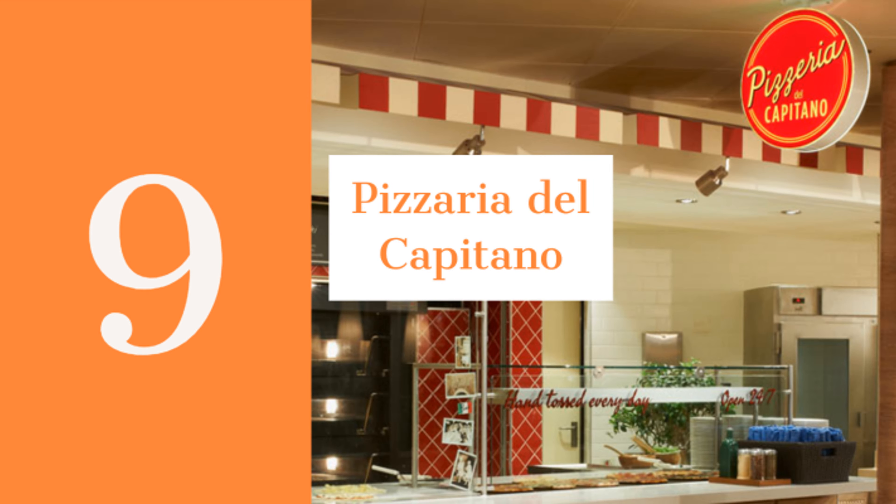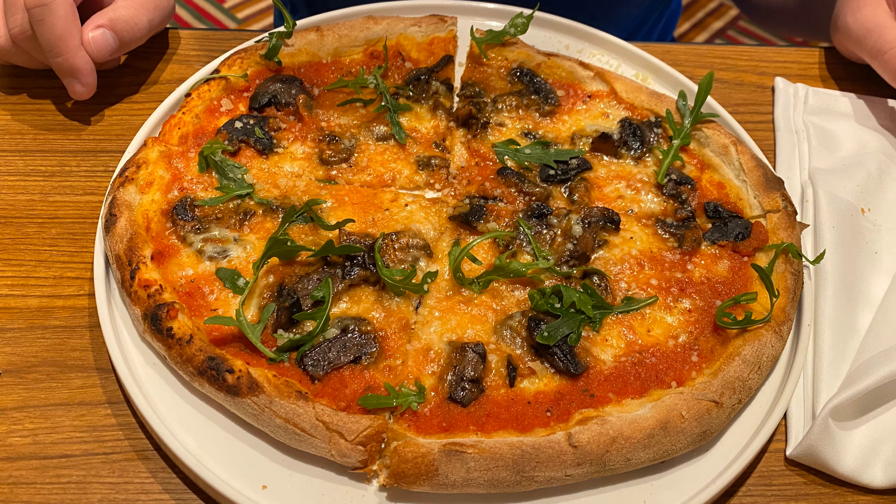Number nine on the list is Pizzeria Del Capitano. We visited here several times for late night pizza.